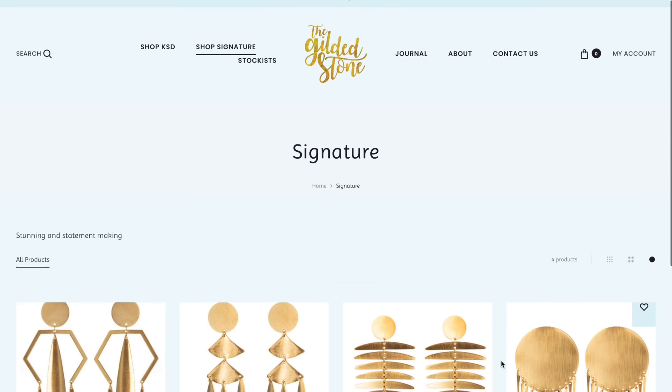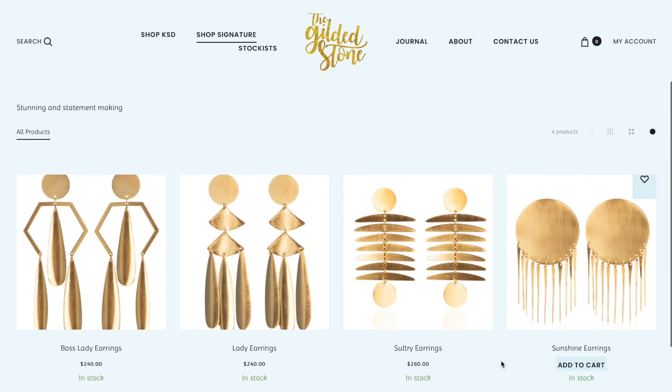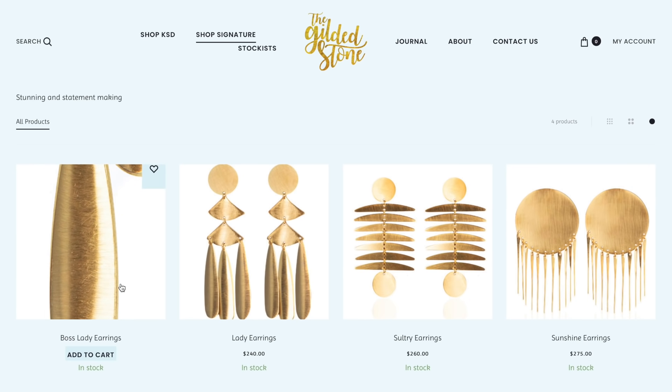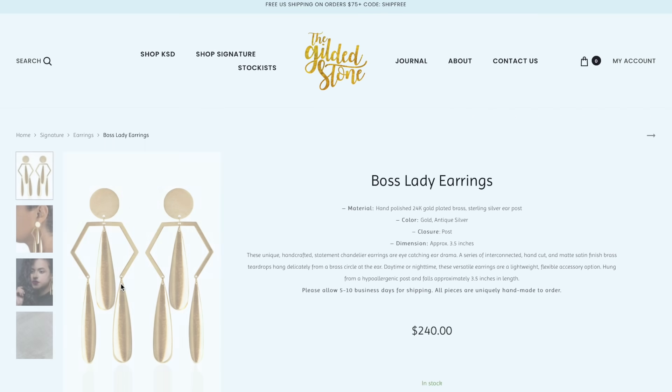I'm also going to do a black-owned business holiday haul for you guys today. I did a ton of Black Friday and Cyber Monday shopping from black-owned businesses, so I'm going to show you a few things I've gotten and a few things I haven't gotten yet but I'll still put on screen. One of the businesses I'll be showing you today is the Gilded Stone Jewelry — they have amazing, very unique, chic, trendy, sophisticated, and fun jewelry.